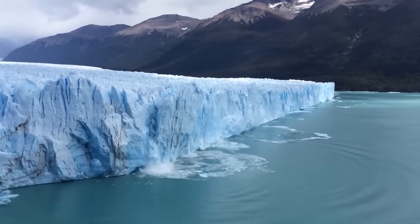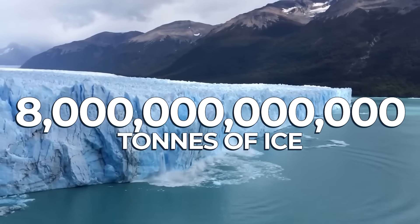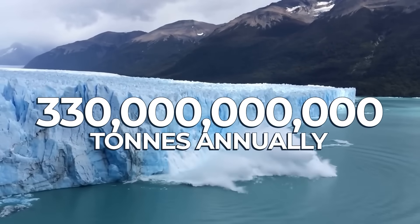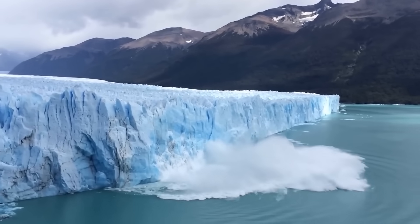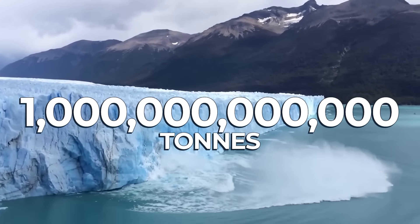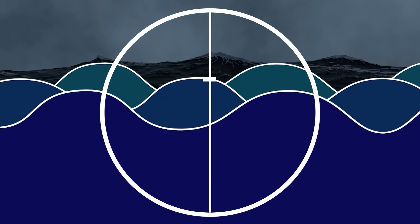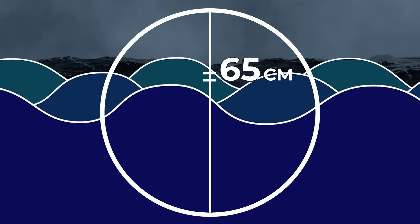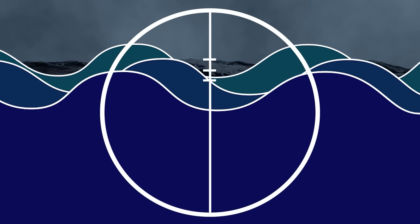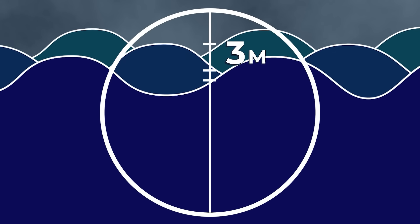Over a 25-year period of study, Antarctic ice sheets, including Thwaites, have collectively lost about 8 trillion tons of ice, averaging about 330 billion tons annually. The Thwaites Glacier alone has lost about 1 trillion of this 8 trillion tons. It is estimated that if it melts completely, it could raise sea levels by about 65 centimeters, and if this triggers the collapse of the wider West Antarctic Ice Sheet, sea levels could rise by up to 3 meters.